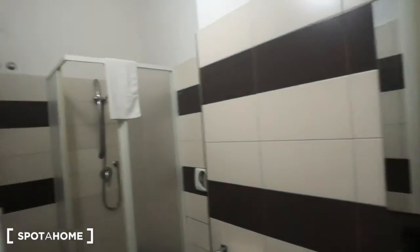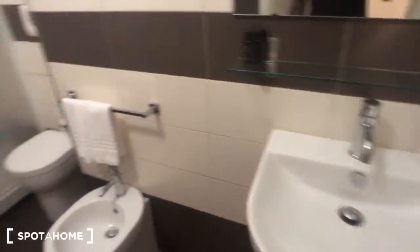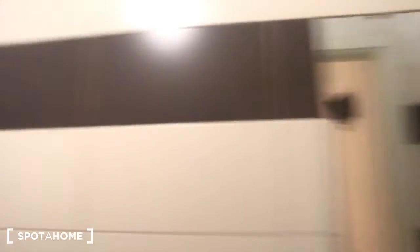And we have the bathroom right here, with a sink and a toilet. We have this mirror here with a hair dryer, and a small mirror on the wall — you can move it. And this big shower right here.